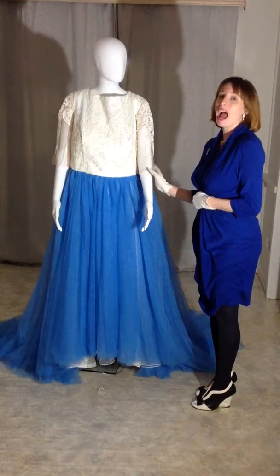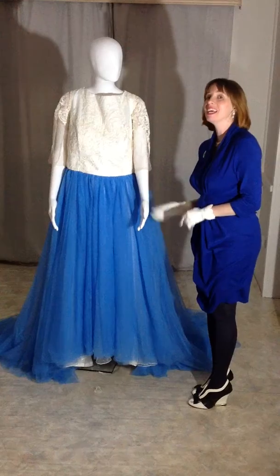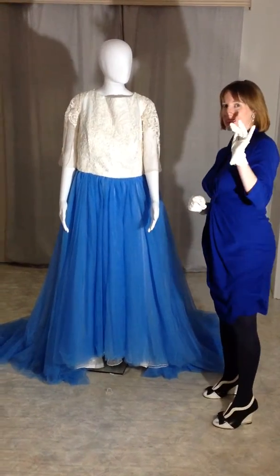Remember the name: abridetobe.dare2bedifferent. Like me on Facebook — more dream dresses coming out soon. Stay tuned for video two or three. Bye, brides!